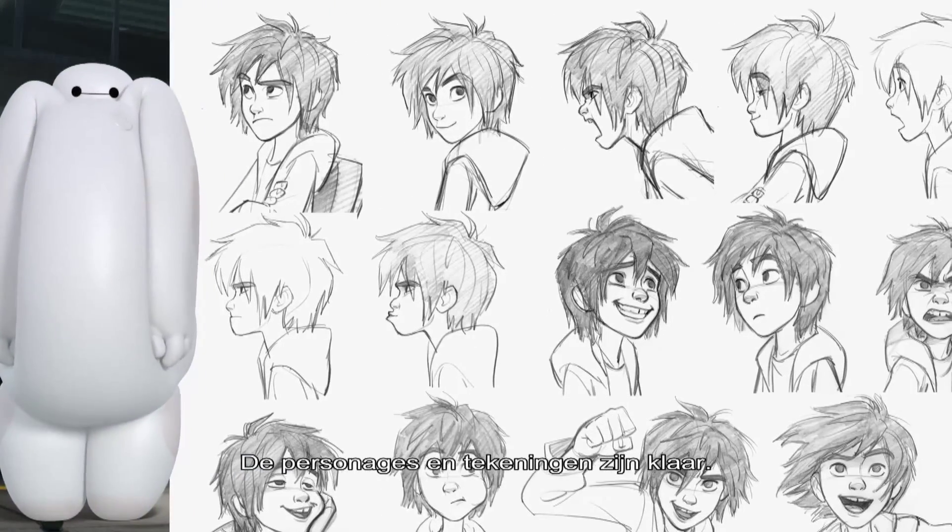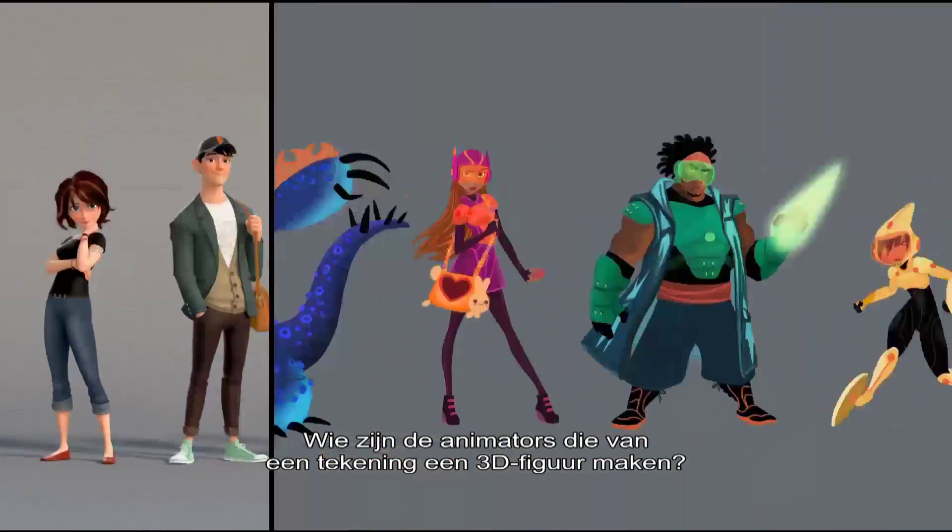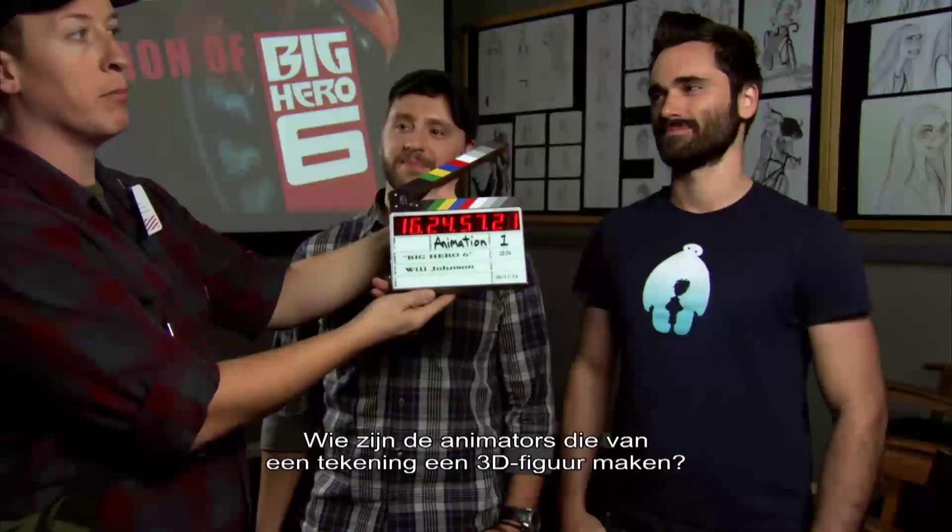So now we've got these amazing characters and drawings. Let's meet the animators who take the simple 2D sketches and work out how they should move in a 3D world.